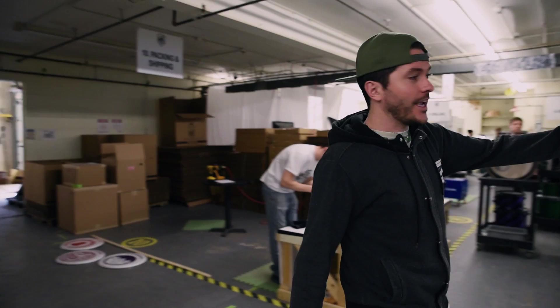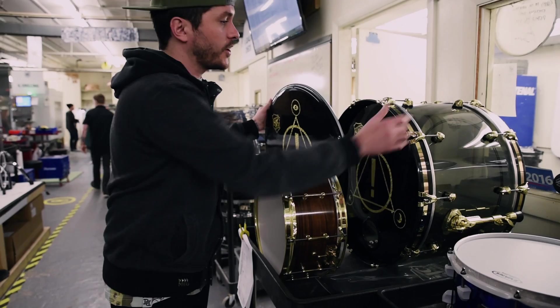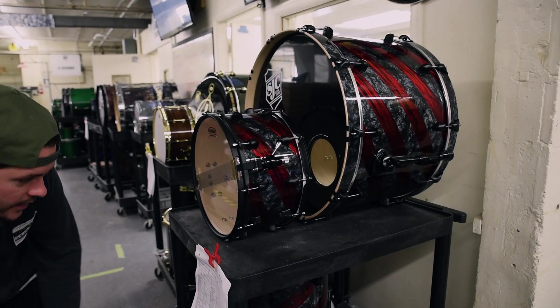We got a new kit here for Dan from Panic at the Disco — I'm probably gonna have dropped it off by the time you see this vlog. Smoke black acrylic, brass hardware, high gloss black hoop with a brass inlay — super cool. We also got this cool aluminum snare drum here for Trevor Hill, powder coated candy blue — pretty sweet.